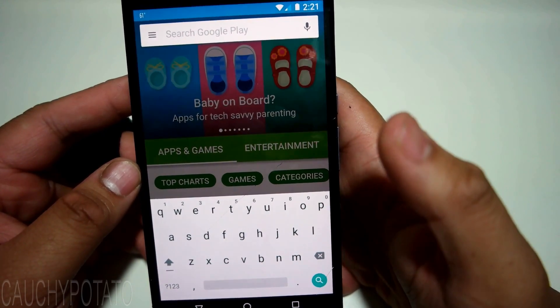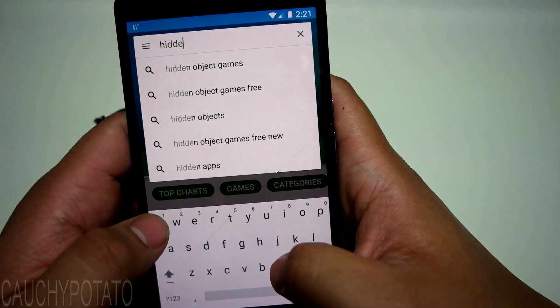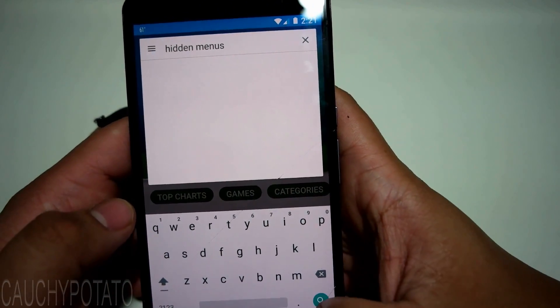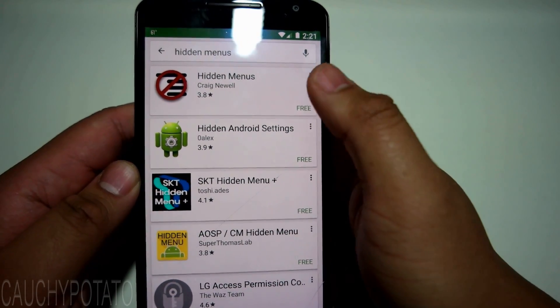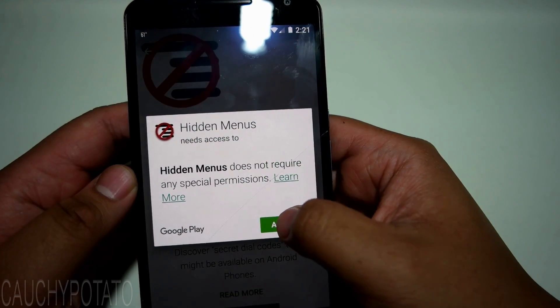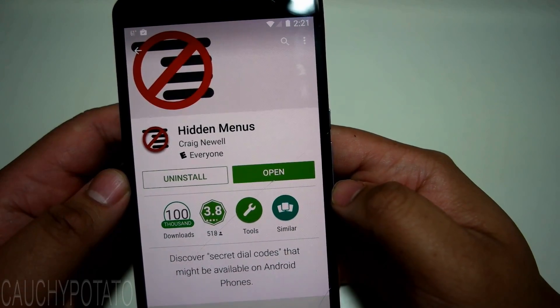Just type Hidden Menus — it should be the first result. Download it. It requires no special permissions, so the app is as clean as it can get.